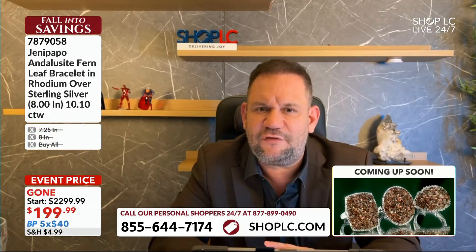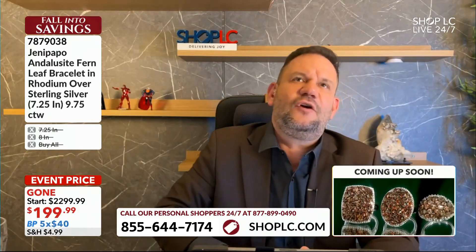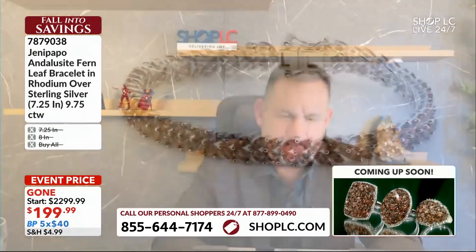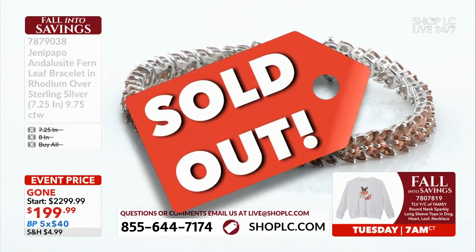Ladies and gentlemen, I love this. Thank you very much. I have one bracelet left — let's red tag this, we're getting ready to go. Congratulations, way to go!